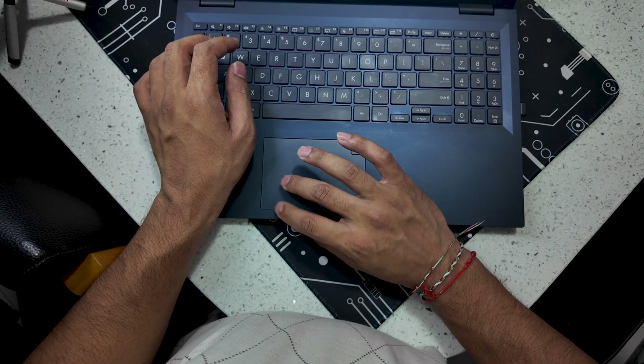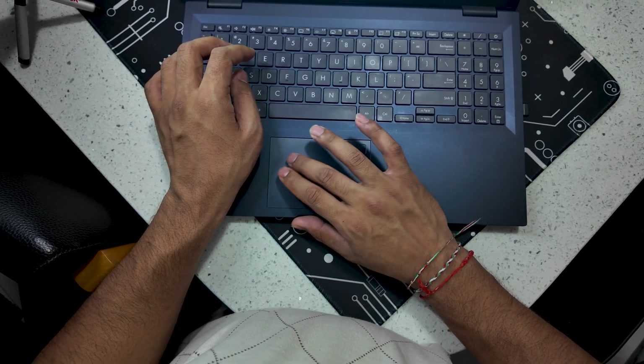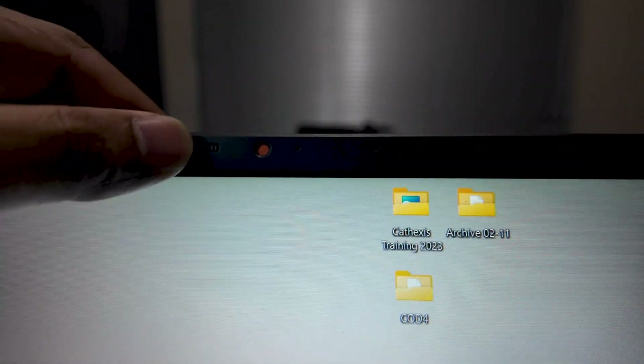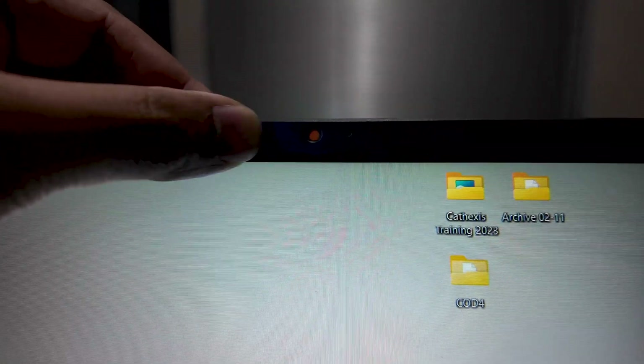In terms of connectivity, this has Wi-Fi 6 and Bluetooth 5.2. The keyboard is spill-resistant and backlit, with a large precision trackpad that is slightly offset to the left. The trackpad also has a fingerprint sensor built in for Windows Hello, and the webcam has a privacy shutter integrated into the design of the device, which I think is very cool.